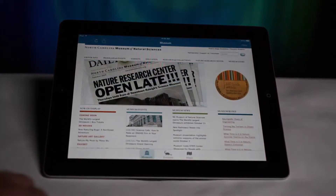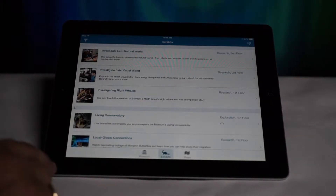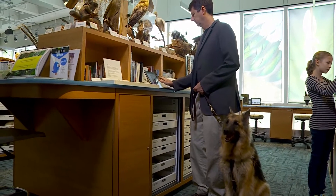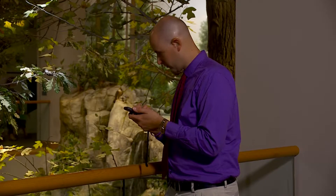Introducing NC NatSci, the new North Carolina Museum of Natural Sciences app, free for Apple devices. Designed with complete accessibility in mind, this amazing app includes a host of features to enhance the experience of visitors of all ages and abilities.